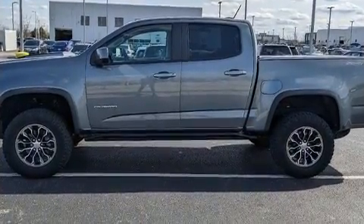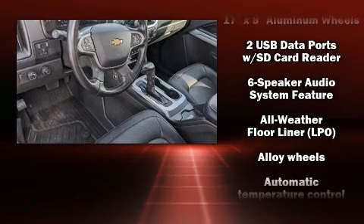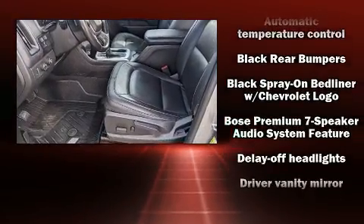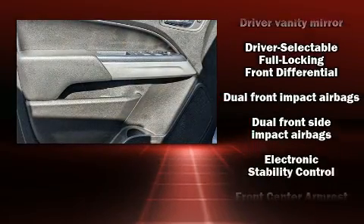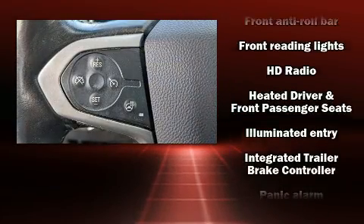Chevrolet also prioritized safety and security with features such as dual front impact airbags, head curtain airbags, traction control, ignition disabling, and four-wheel disc brakes with ABS. For added security, dynamic stability control supplements the drivetrain.